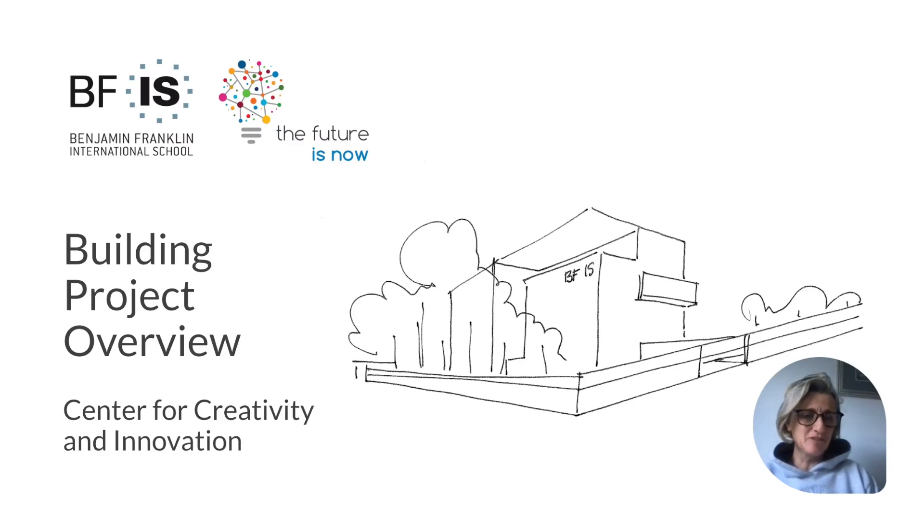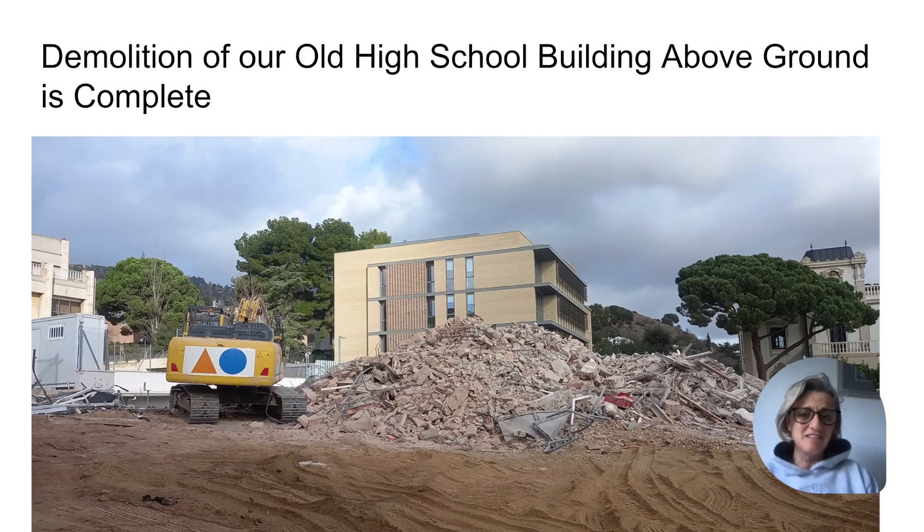I'm excited to share a building project overview for our Centre for Creativity and Innovation. The critical part of the building has been demolished over the winter break.